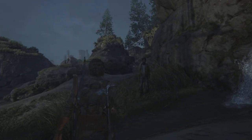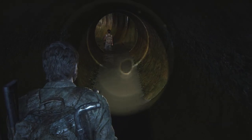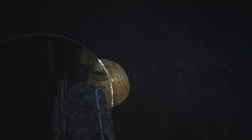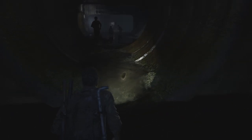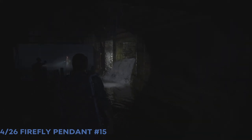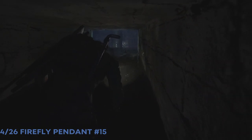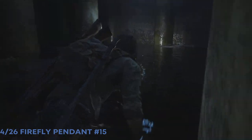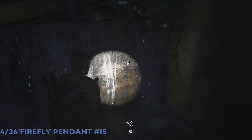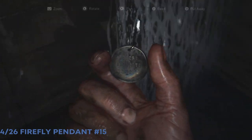We got the firefly pendant and we're heading into the sewers. Once you enter, take the drop down. There's a firefly pendant hanging right there, along with a couple parts in the water.